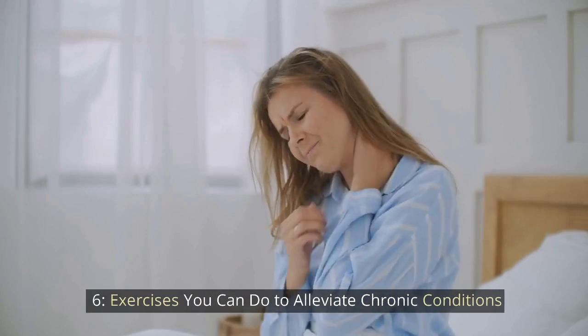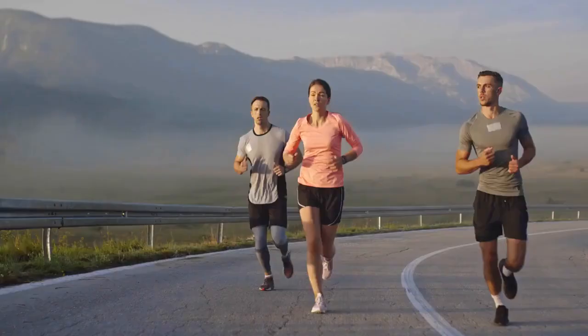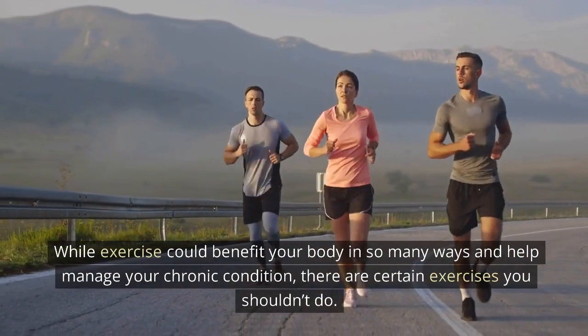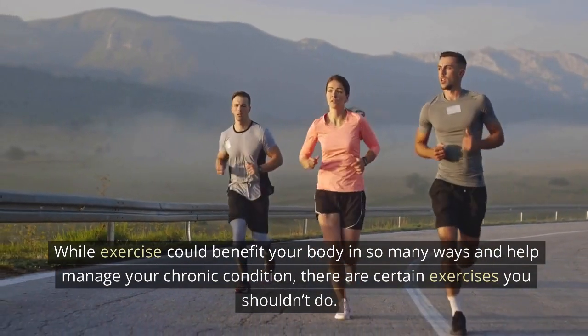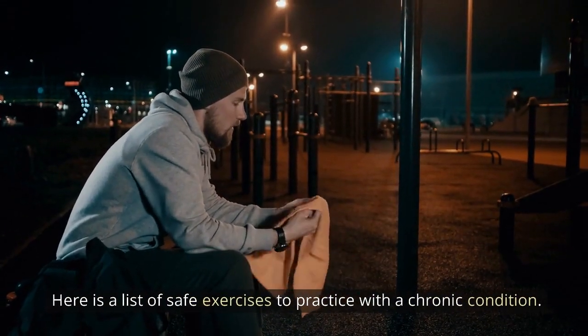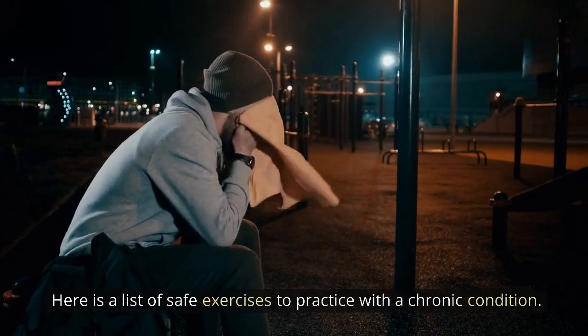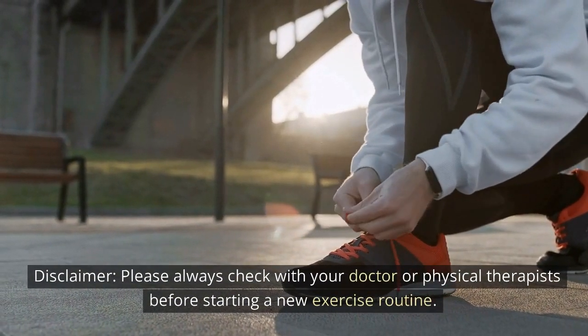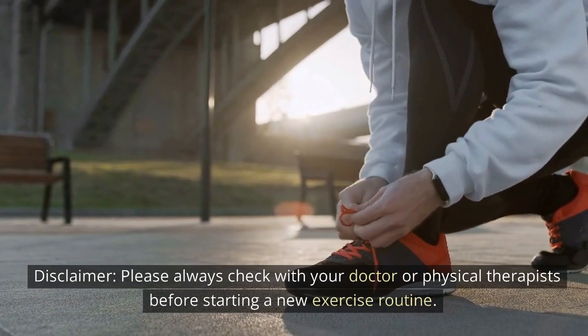Exercises you can do to alleviate chronic conditions. While exercise could benefit your body in so many ways and help manage your chronic condition, there are certain exercises you shouldn't do. Here is a list of safe exercises to practice with a chronic condition. Please always check with your doctor or physical therapist before starting a new exercise routine.